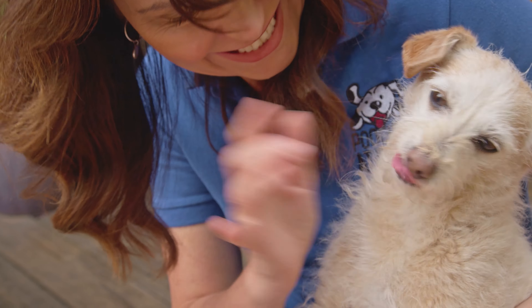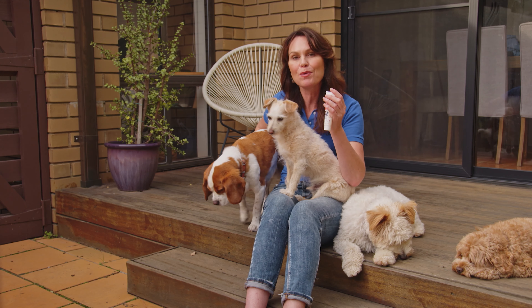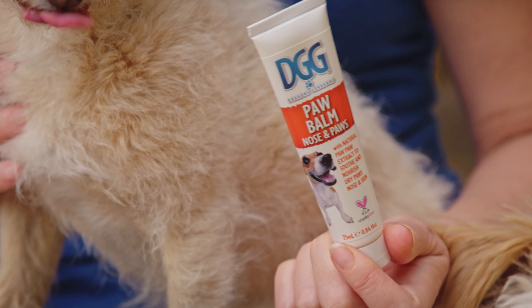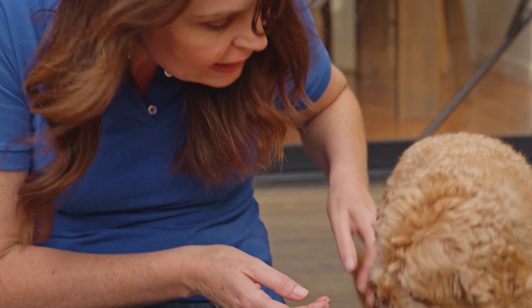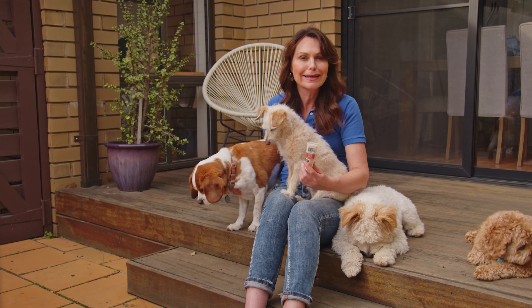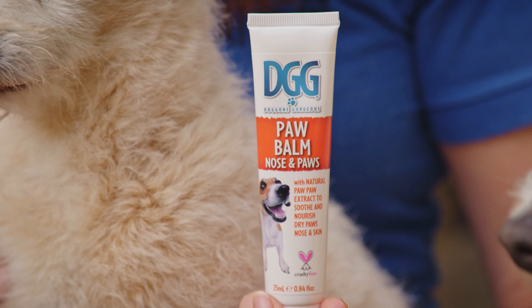You need to clean them daily with a dog-specific antibacterial wipe and dry them before applying the DGG Pawpaw to help soothe and protect their skin from bacteria. Of course you want your pawpaw to be completely safe for your dog as they are likely to want to take a lick, so the DGG Pawpaw is the perfect non-toxic choice for dogs.